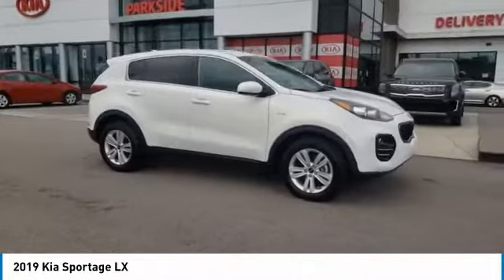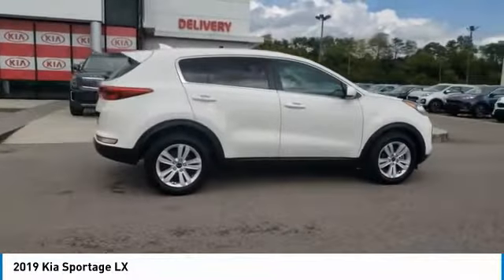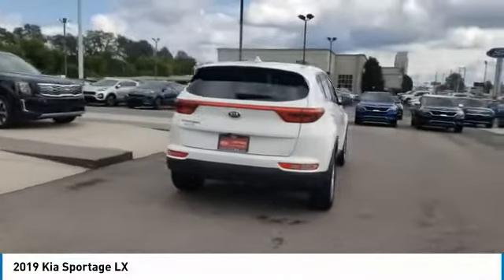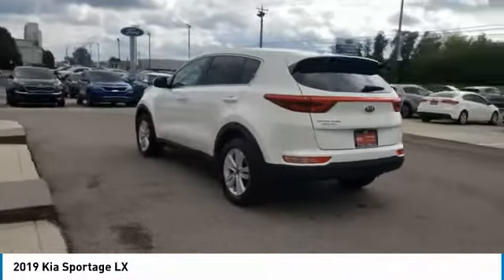Looking for the right vehicle? Check out the 2019 Sportage. With its sleek and stylish exterior and its roomy feature-laden interior, the Sportage both looks good and performs well on the road. Here are some of this vehicle's great options.